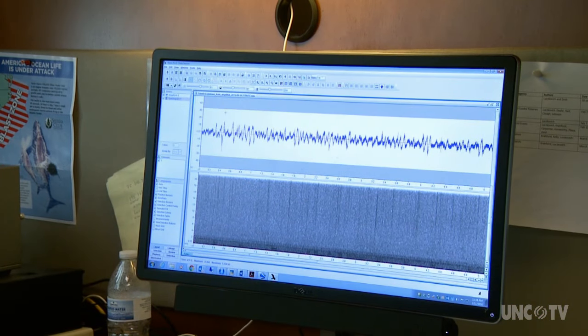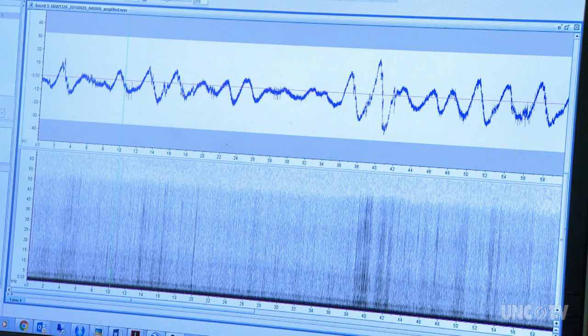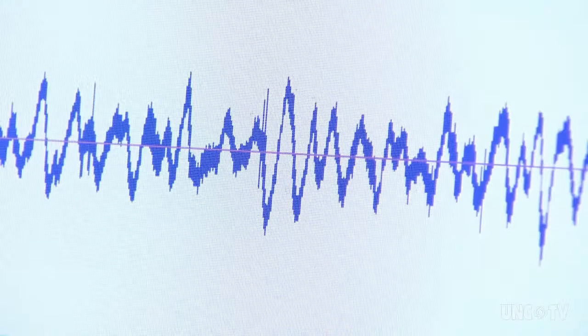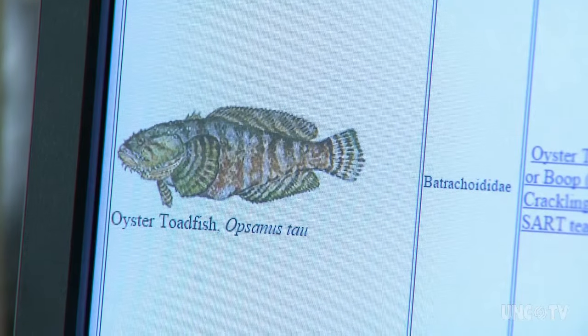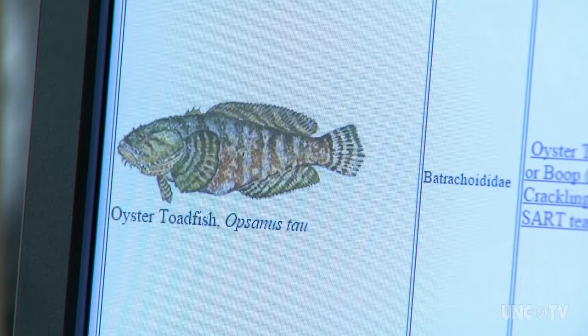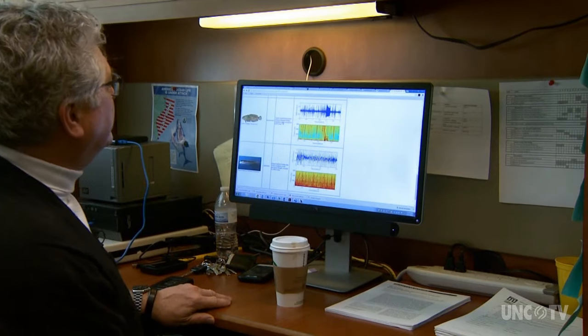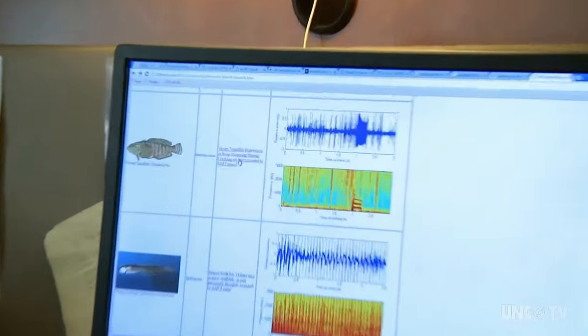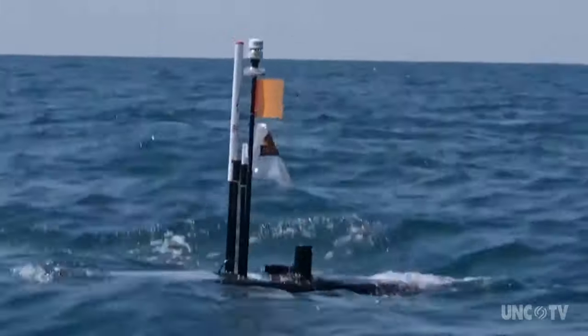It gives you an idea of the kind of things that we heard. That's croaker. The soundscape of the ocean can provide a wealth of information within those waves of sound. Here's another sound — this is a toadfish. Remember, this is 20 feet down, away from the surface noise, which is important.